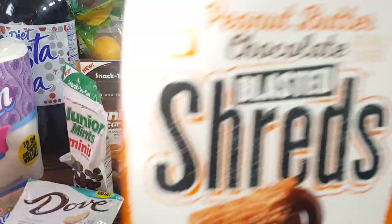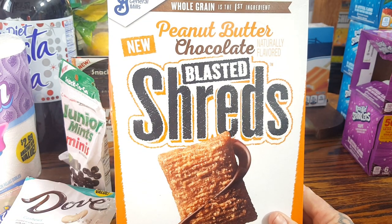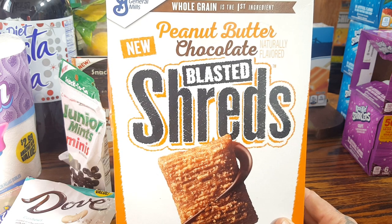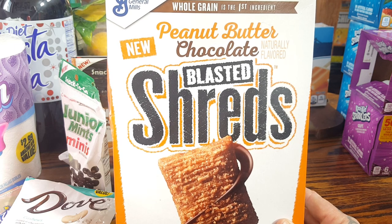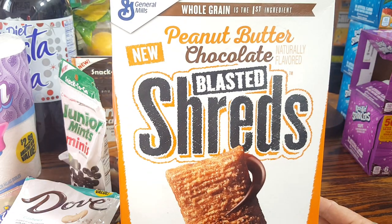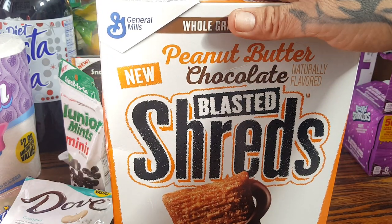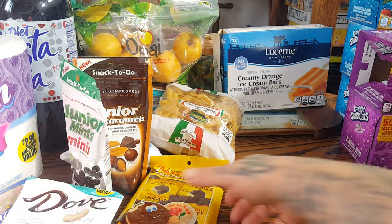This cereal is actually really good. This is the Peanut Butter Chocolate Blasted Shreds by General Mills. This cereal is good without milk, but it's good with milk too — especially almond milk. I like warm shredded wheats. If you take this with a little bit of warm almond milk, it is to die for. It's good until March 28th of 2019, so it has a good shelf life, but it won't last that long here, trust me.